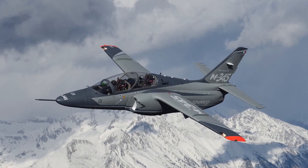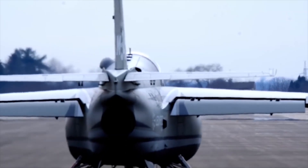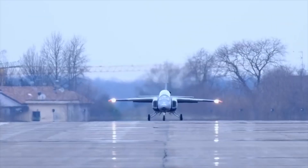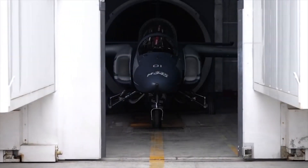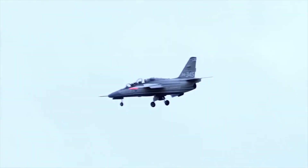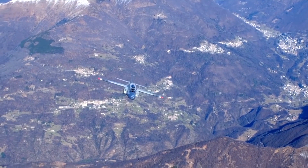The integrated training simulator allows the pilot to be trained in a variety of scenarios, including interaction with other aircraft and ground-based training facilities. The M345 is powered by a Williams International turbofan engine, providing high g-force ratios and extended operating time.